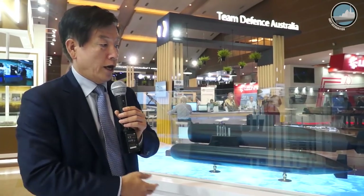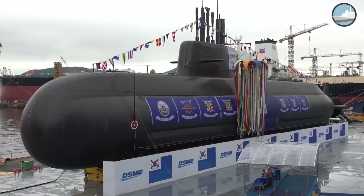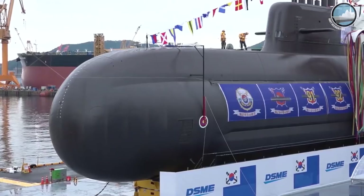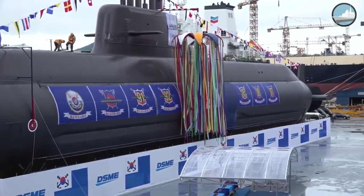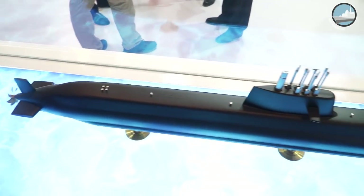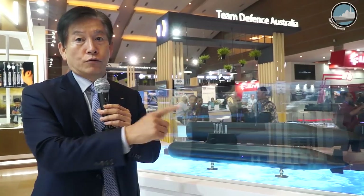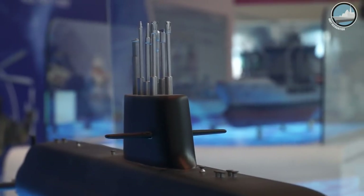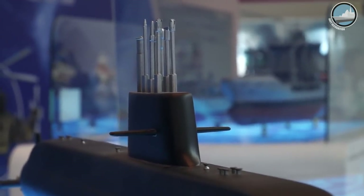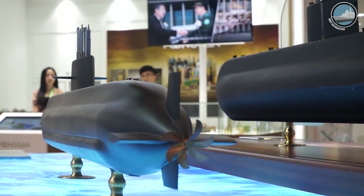This model is called the KSS-3 submarine, which was recently launched in September this year for the Korean Navy — the ROK Navy. After launching, it will take nearly two years for final delivery. We have a target to deliver the KSS-3 type submarine around December 2020. The length is about 83 meters and the tonnage is the 3,000-ton class.